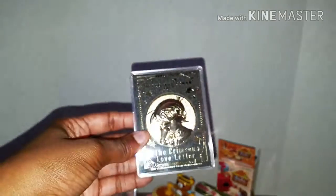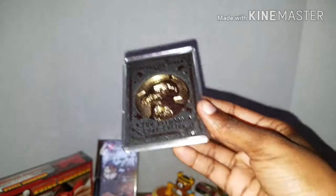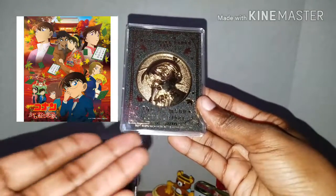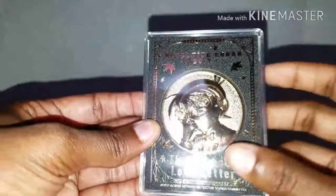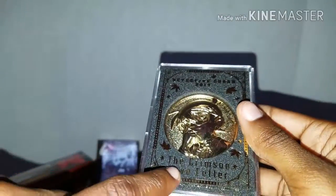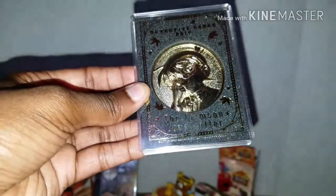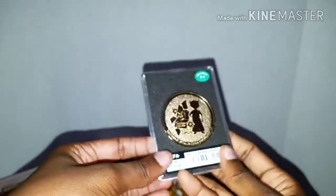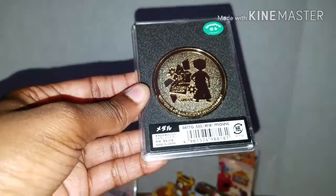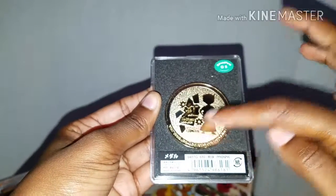Next, not Betty Boop related, but this was a limited edition item you could get in Japan only for the Detective Conan movie called the Crimson Love Letter. This is a gold coin - you can see the writing at the top says Detective Conan 2017, and the Crimson Love Letter is at the bottom. It shows Conan adjusting his glasses. This is so nice - I feel like it's going to go into my grail section of items. The back also says the Crimson Love Letter and just underneath it says Detective Conan.